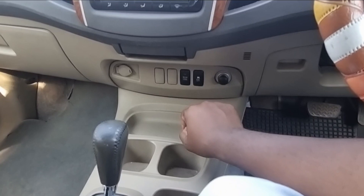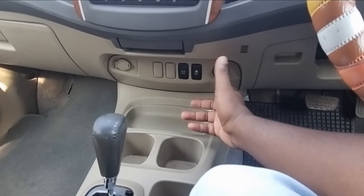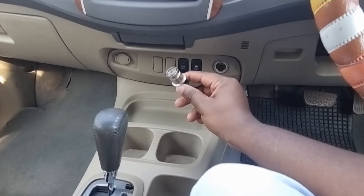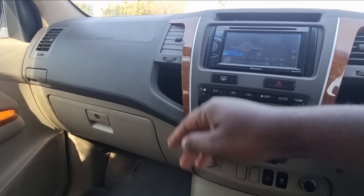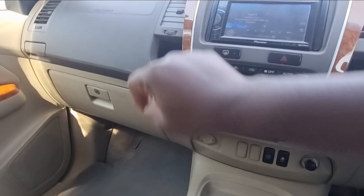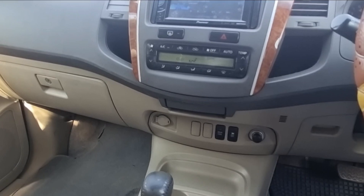This is where you turn off the traction control — something an experienced driver would use to get out of muddy conditions. There's also an old-school cigarette lighter and an ashtray. The two-tone color palette is light cream in this area. There's a wood-like insert — I'm calling it wood for the purpose of this video — and it's a nice, utilitarian area for a 10-plus-year-old car.